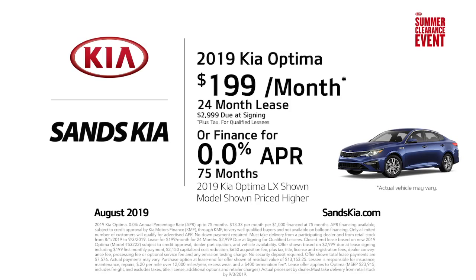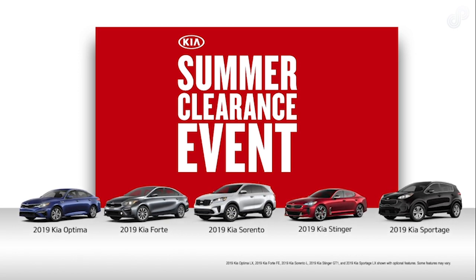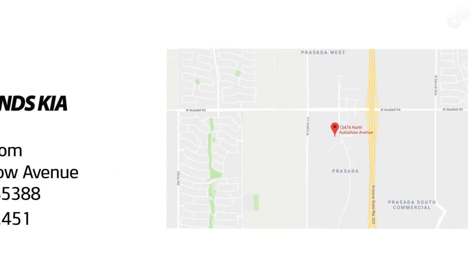Don't miss this opportunity to save with this special lease or finance offer. Enjoy exceptional savings on a new Kia during this summer clearance event. Come visit us today or go to sandskia.com for all current specials.